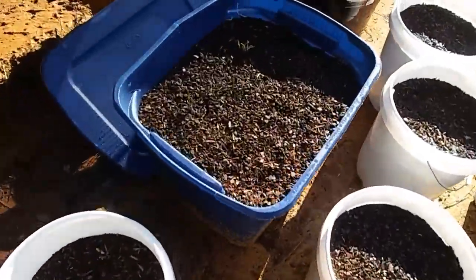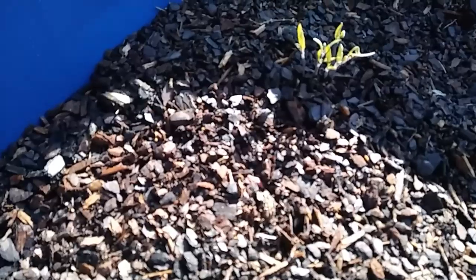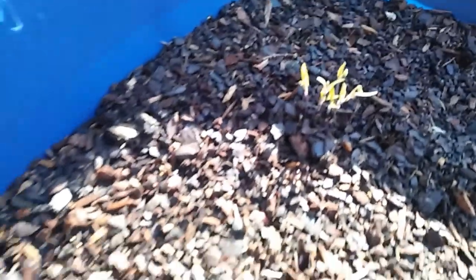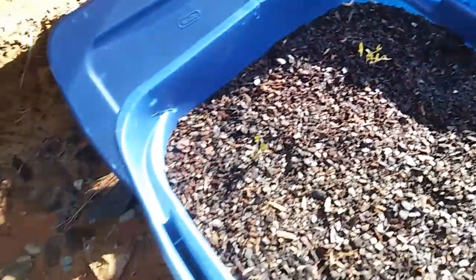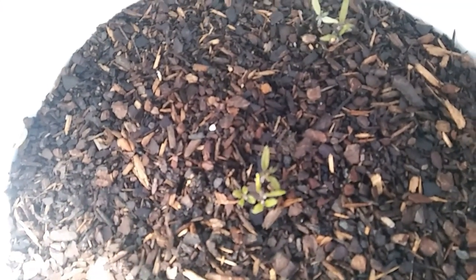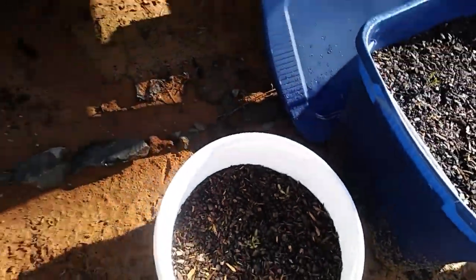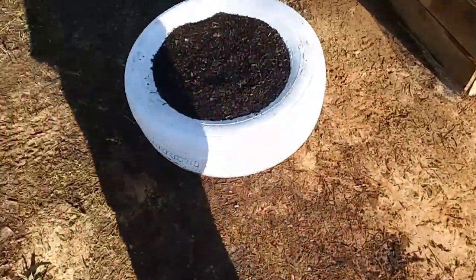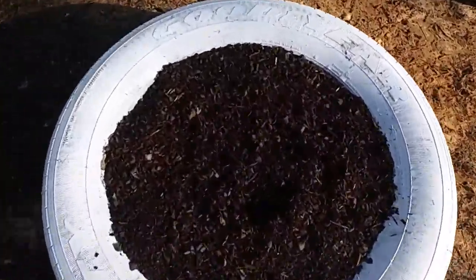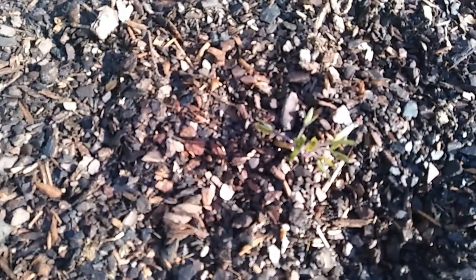Look at these tomatoes. They look — I don't know — they're a darker color. I'm not sure. These ones look a little bit better, actually. They look a little bit like they used to. This tomato looks like it's a little bit darker in color, so I don't know.